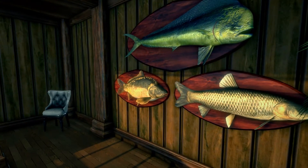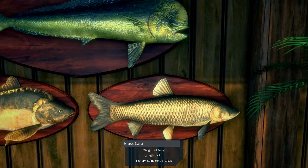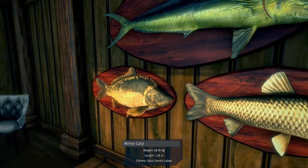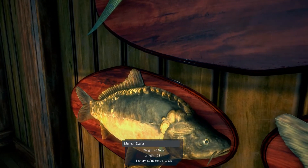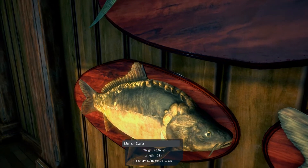Over here we have grass carp from Zeno's Lake — that's a 41 and 84 kilograms. And a miracarp at 48 — that's a big one.